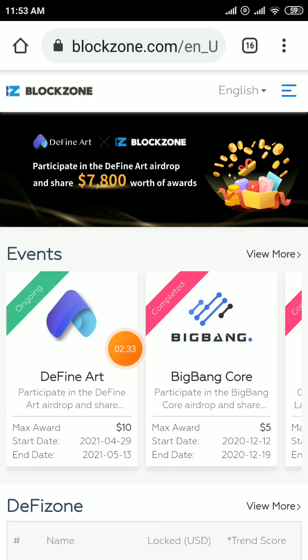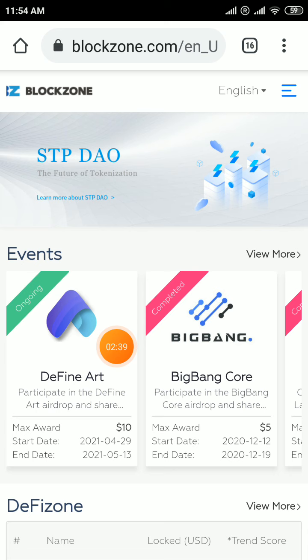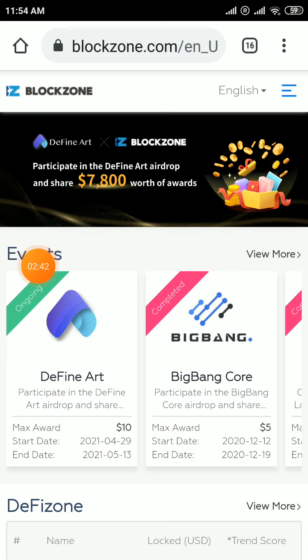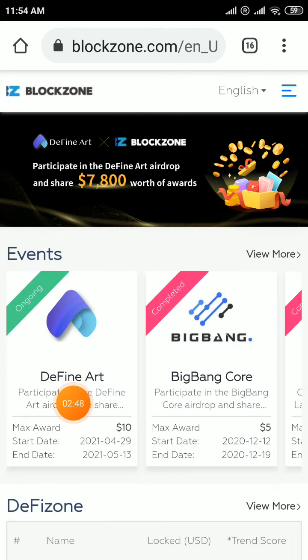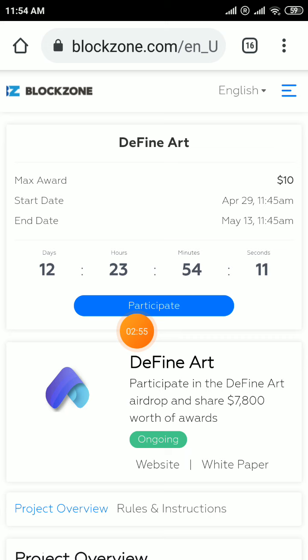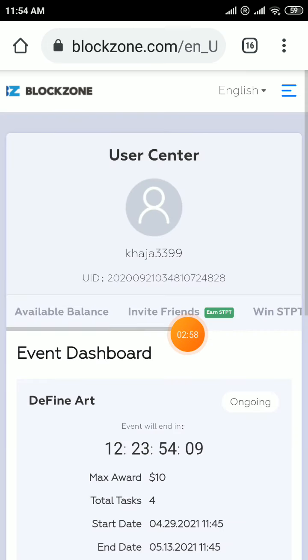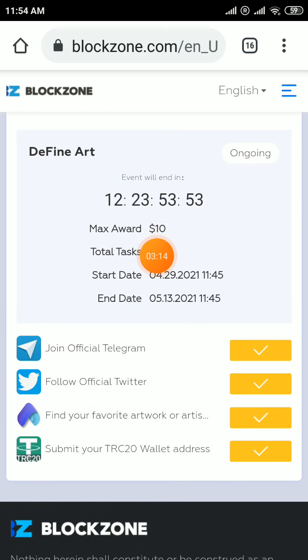Just sign up with your email and password and one confirmation link will go to your email. Click on the home button — you can see home events or click on the events button. An airdrop is available here. Click on it, click on participation. This is available for joining the Telegram account or Twitter, submitting your favorite artwork and a TSE20 address. On completion of all tasks you will get 10 USDT worth of tokens to your TSE20 address.